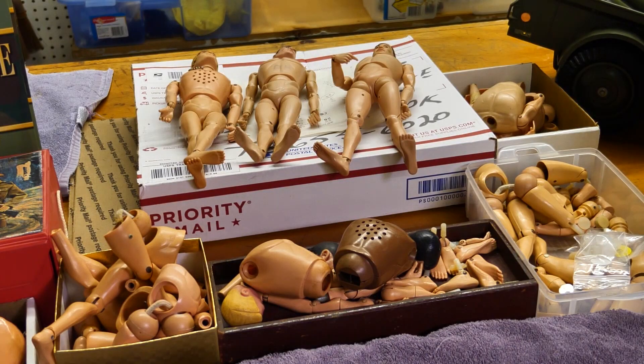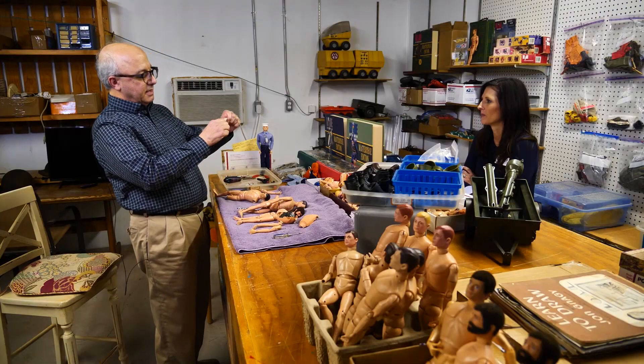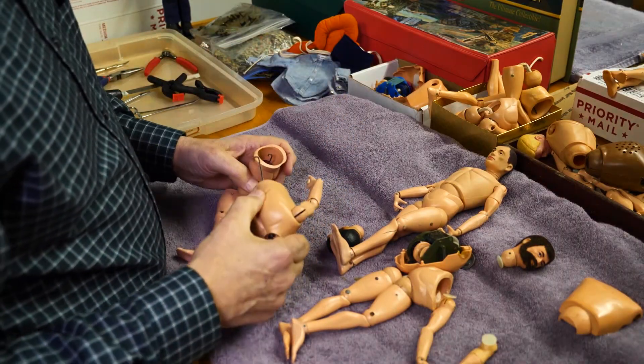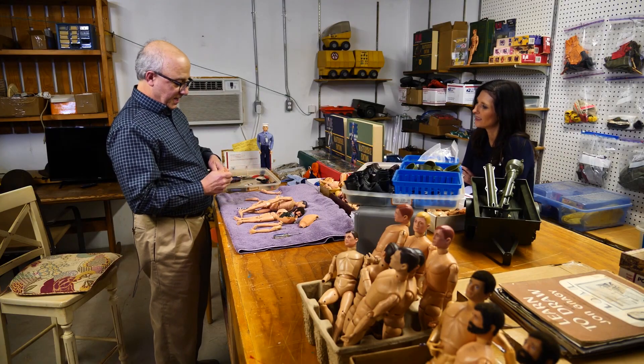Which brings us to the back of the building where Neal does his magic to bring the broken toys back to life. If you have the right tool — this elastic is what holds the head and the arms together. You can just pull it through there and all the parts go together pretty nicely.